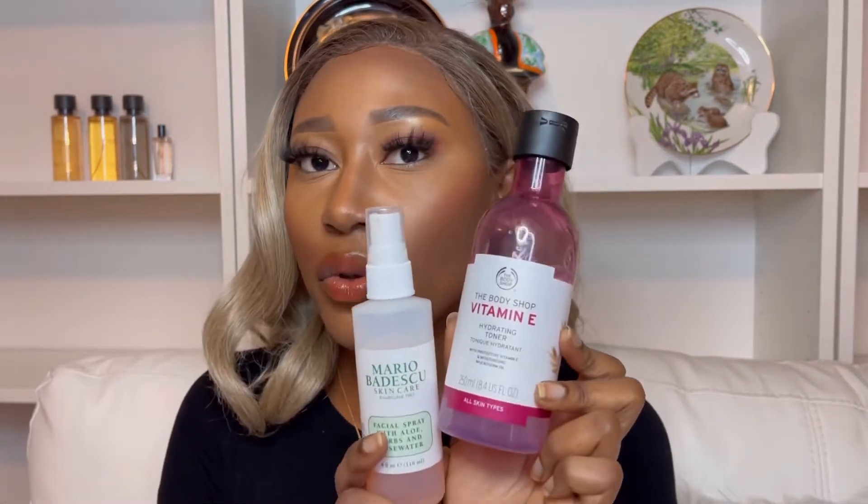It is by The Body Shop and is very affordable. For the second toner — it is exceptionally popular — it's the Facial Spray with Aloe, Herbs, and Rose Water by Mario Badescu. This is very refreshing; you can keep it in your bag during the day and just spray it all over your face. It is very hydrating. I highly recommend both of these toners if you have dry skin — they are must-haves and they're not going anywhere.